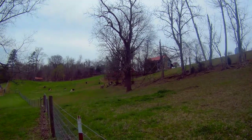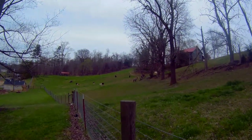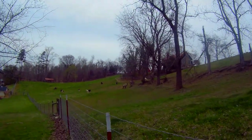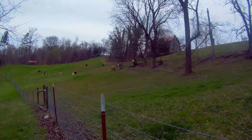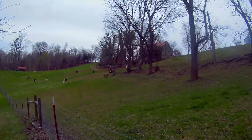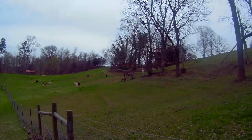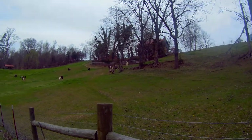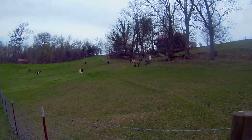Walk down there a little closer to the fence. So those are the Lazy Llamas — look at them, look at us.